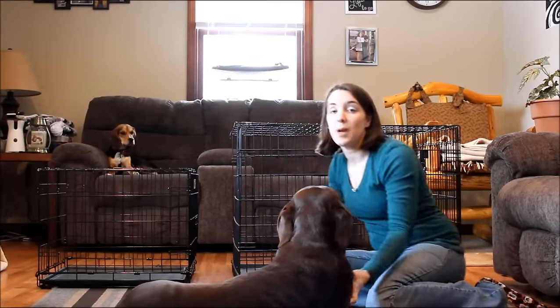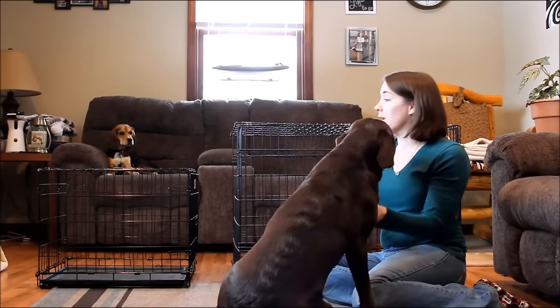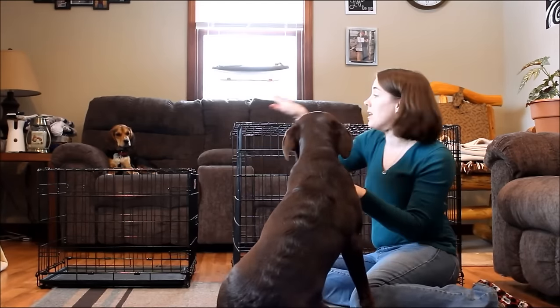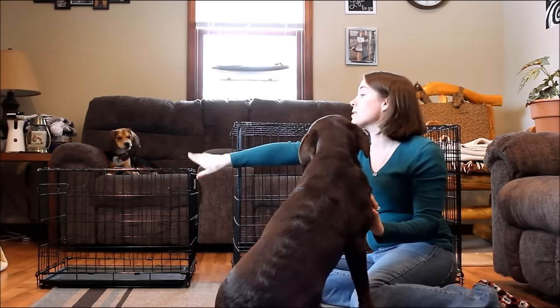Hey guys, welcome back to Top Dog Tips. My name is Samantha, and today I want to teach you about choosing the right size kennel for your dog. There are a lot of options out there. We have a medium-sized kennel and a really large kennel — the larger one is for our chocolate lab Sadie, and the smaller one is for our little beagle Molly.